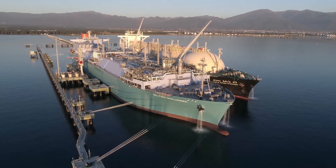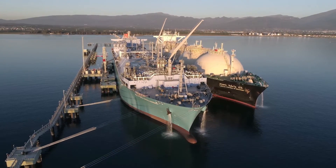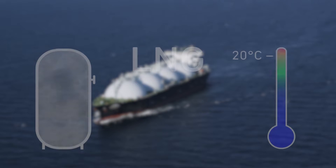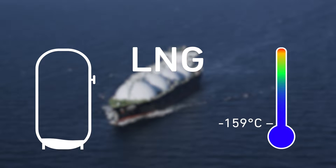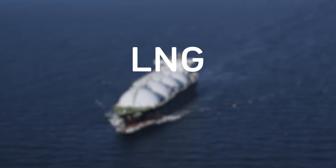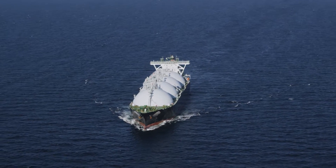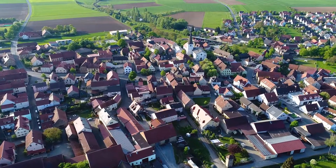The regasification process is significantly cheaper with an FSRU compared to an onshore terminal. In order for the gas to be transported, it is cooled down to minus 159 degrees. The then-liquid natural gas has only one six-hundredth of its volume. With a cargo of one ship, up to 90,000 households can be supplied with gas for one year.